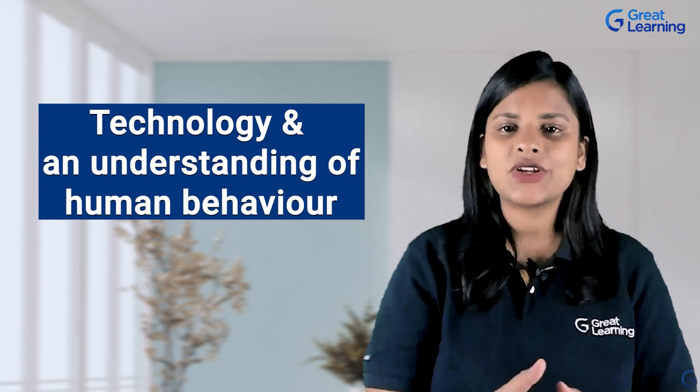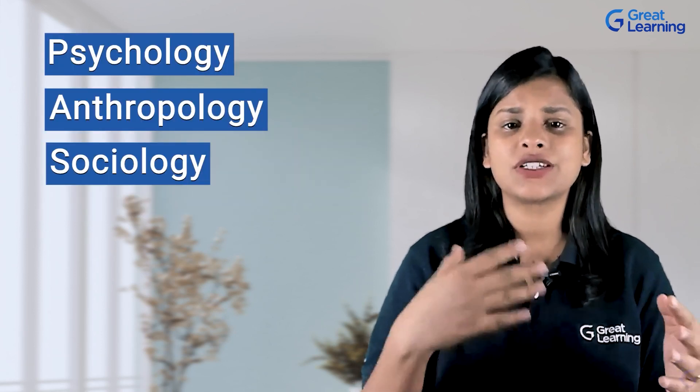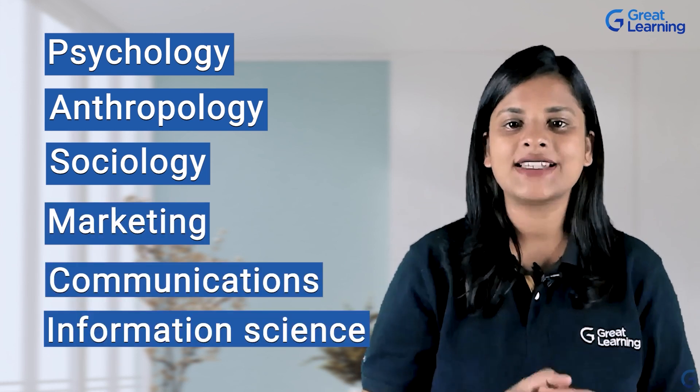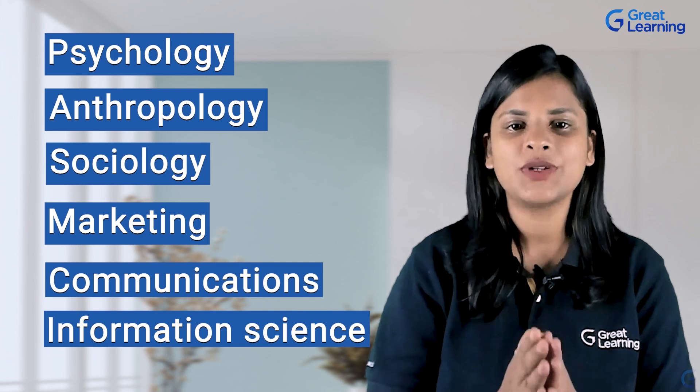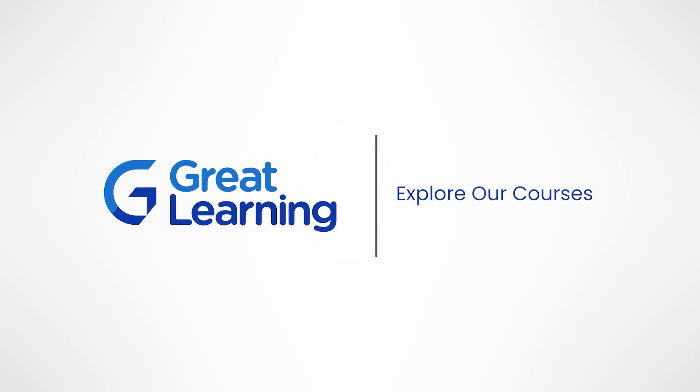UX research is a young but rapidly expanding area. To be a UX researcher, you don't need a specific degree, but you need to have prior expertise with technology and an understanding of human behavior. Psychology, anthropology, sociology, marketing, communication, and information science are some of the most common backgrounds. A career in UX research could be a good fit if you are naturally curious and love working in a group — it's a well-fit position in a high-demand industry.